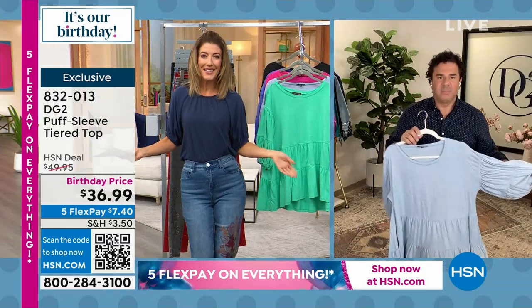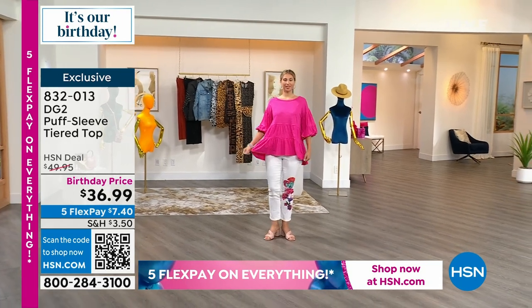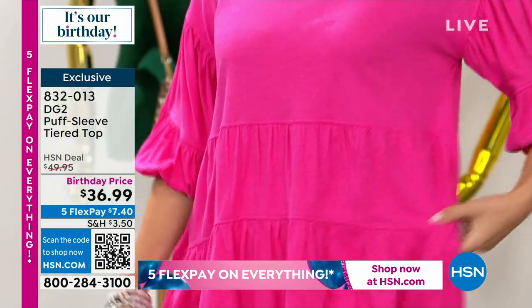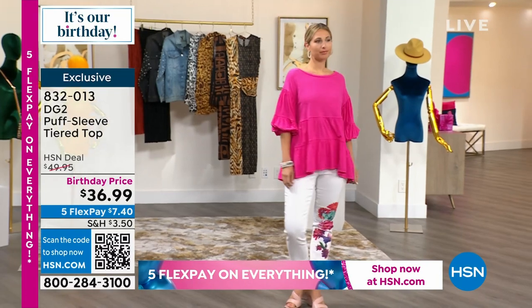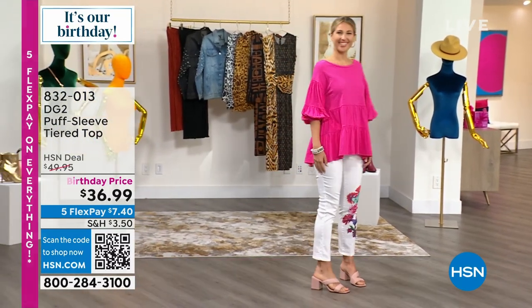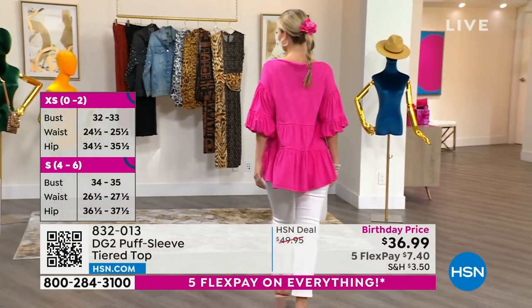That beautiful flow and that fun, flirty peasant style just makes everybody feel so comfortable. First and foremost, what you need to know is this is a very generous, very relaxed silhouette. If Erin is wearing her traditional size — a small — you can see how easy and breezy this is meant to float away from the body.